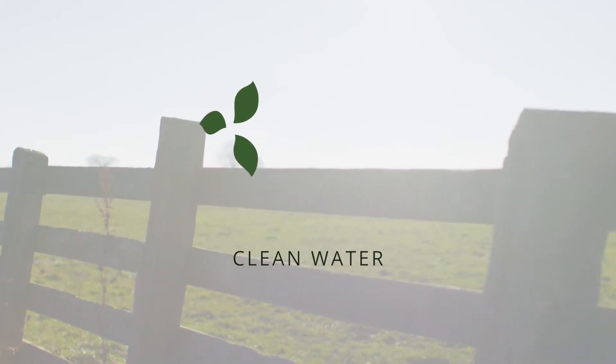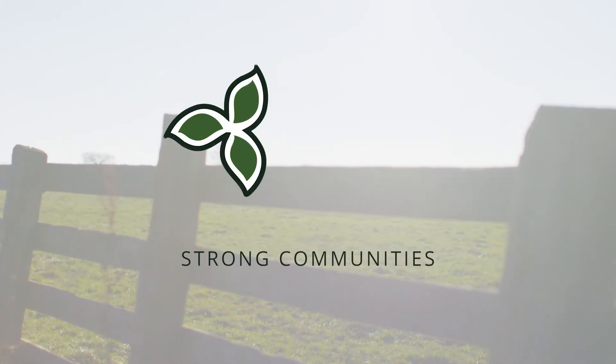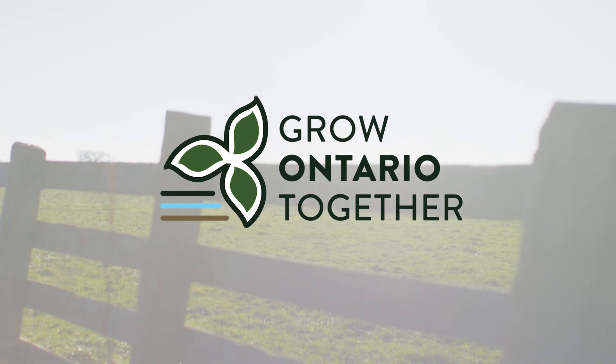We're located in Lambton County. It's predominantly a cow-calf operation and we run about 130 cows.